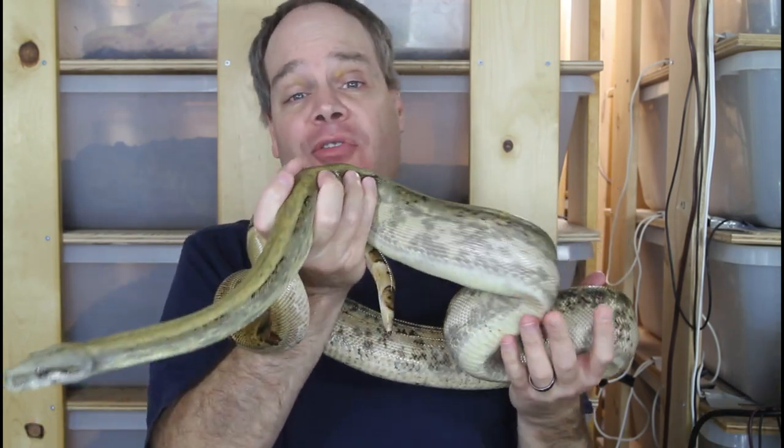More recently, the same thing has happened with some of the dwarf boas like the Tarahumara mountain boas. These animals were not all that popular like five years ago, but the last couple years they've gotten much more popular. So we still have underrated animals in the locality sphere that are still unpopular today, but I think they definitely deserve more popularity.